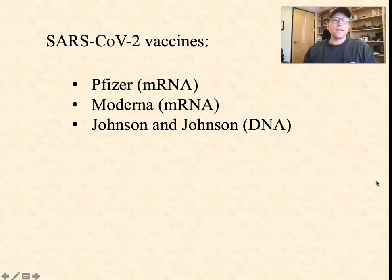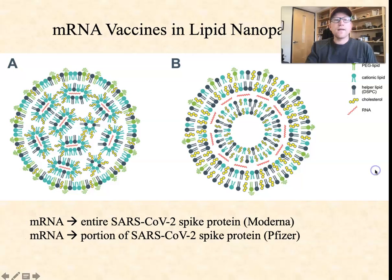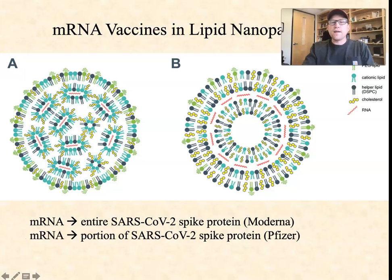In particular, I'm going to talk about the two mRNA-based vaccines, the Pfizer vaccine and the Moderna vaccine, and then the one DNA-based vaccine produced by Johnson and Johnson. The messenger RNA-based vaccines are delivered in lipid nanoparticles.